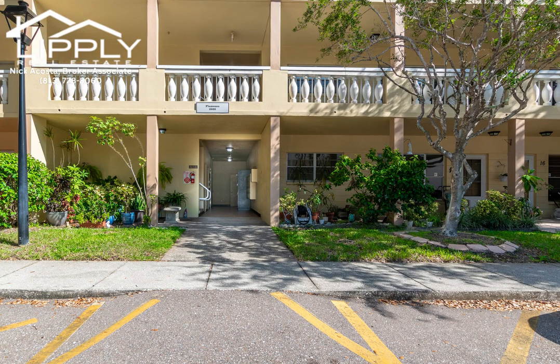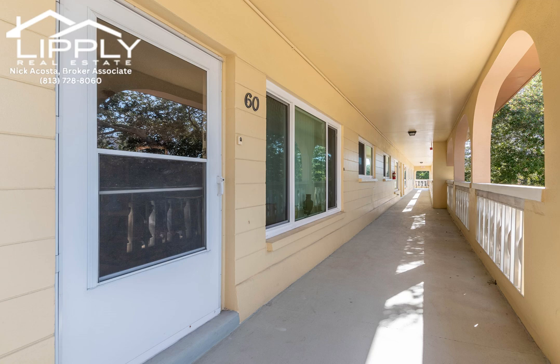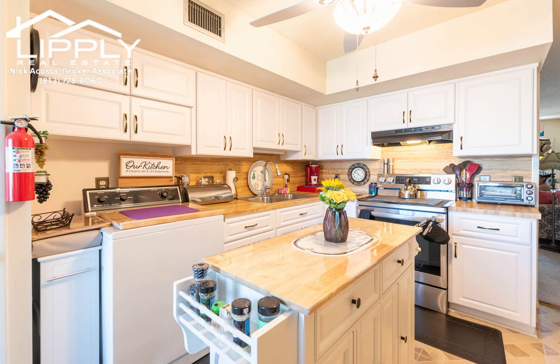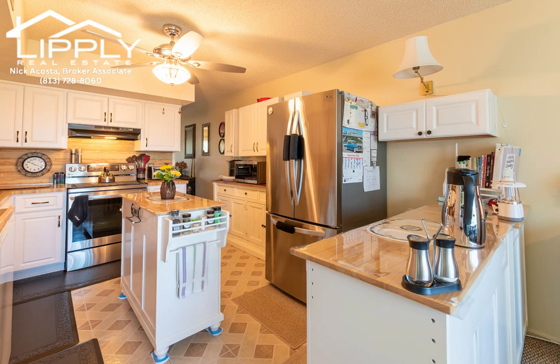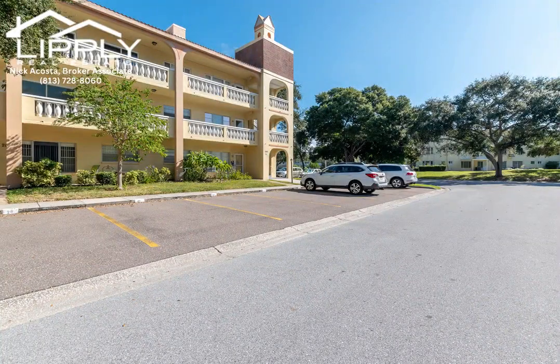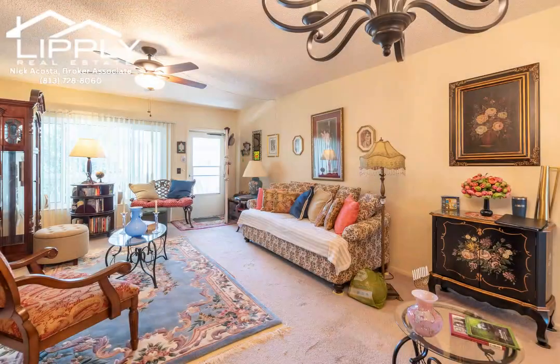Come and take a look at what this condo has to offer — lots of upgrades and lots of new. The expensive upgrades have been completed for your benefit: new hurricane impact storm windows in 2023, new AC in 2022, new kitchen cabinets in 2020, new LG stainless fridge in 2021, new stainless range in 2022, new kitchen double stainless sinks in 2022, new master bath vanity in 2023, and new light fixtures in both baths in 2022.